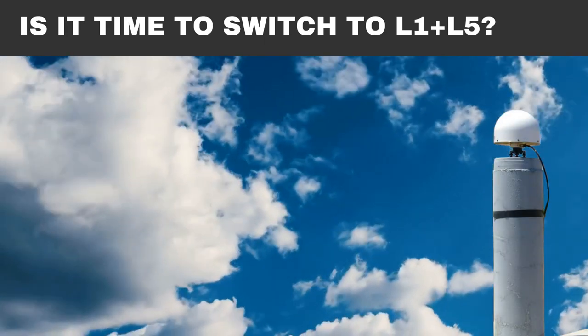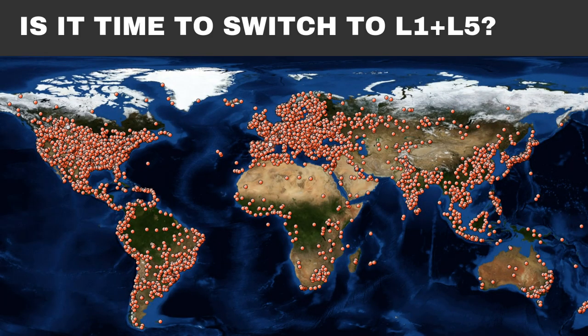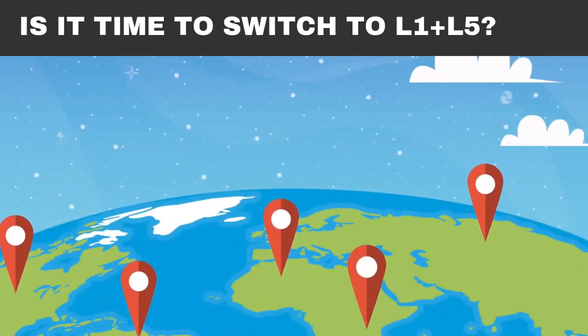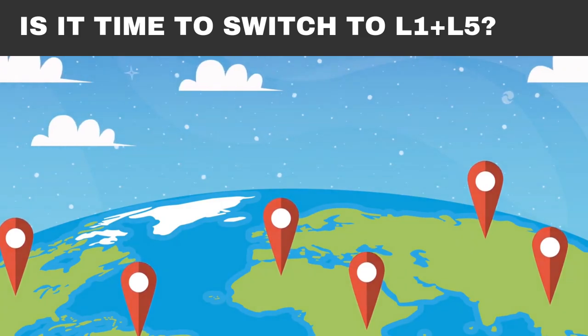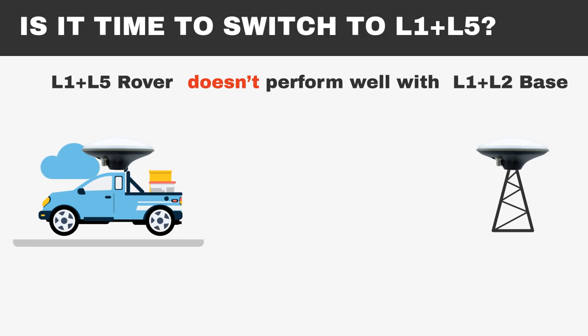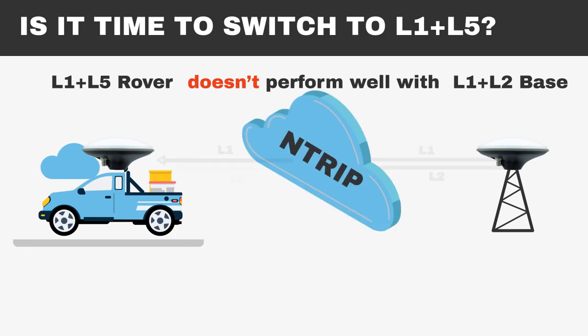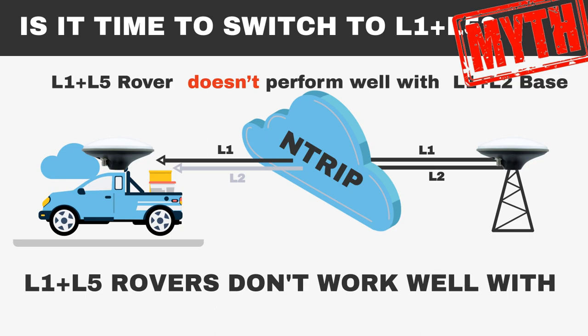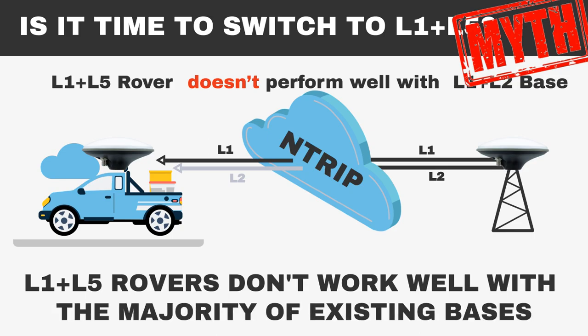Is it time to switch to L1-L5 since it is a newer technology? Let's consider infrastructure. Most of the world's functioning base stations are currently L1-L2. There aren't as many L5-compatible base stations because the technology is relatively new. Here's the crucial point: an L1-L5 rover doesn't perform well with an L1-L2 base station. If you're considering using NTRIP services, this compatibility issue with L1-L5 is vital, as it will perform very poorly in dynamic conditions. That is why it is a myth — L1-L5 rovers don't work well with the majority of existing base stations, while L1-L2 rovers do.